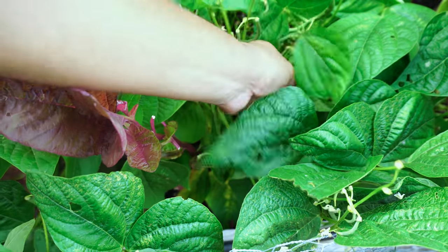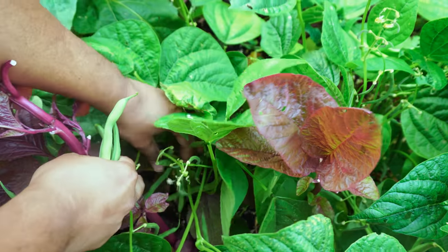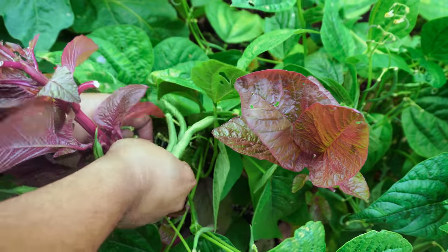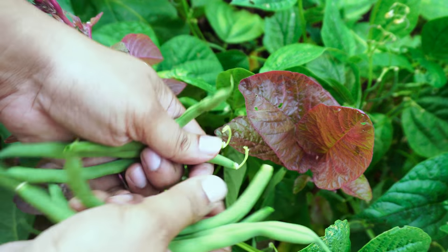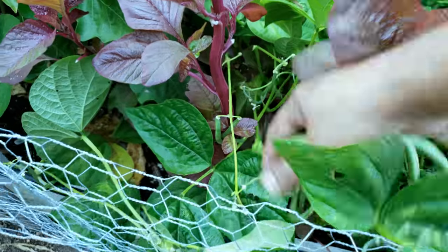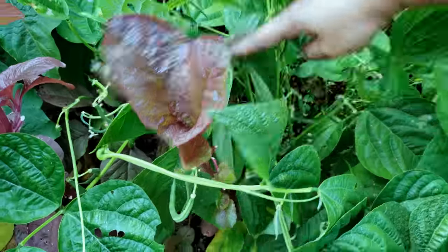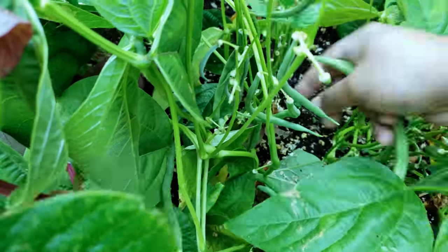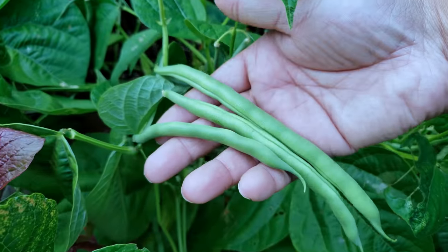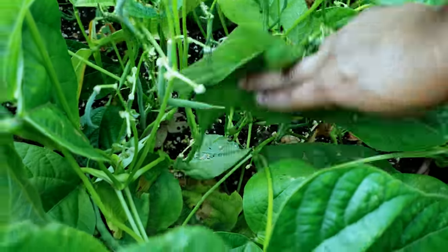If you have a lot of space I'd recommend growing pole beans with a nice trellis. But if you're short on space, grow the bush bean variety — they don't take up a lot of space and still produce quite a lot of beans. Beans don't really need any fertilizers once planted; they're one of the few varieties that can fix nitrogen in the soil. All you need to do is add organic matter to the soil. They're one of the easiest plants you can grow in your garden.